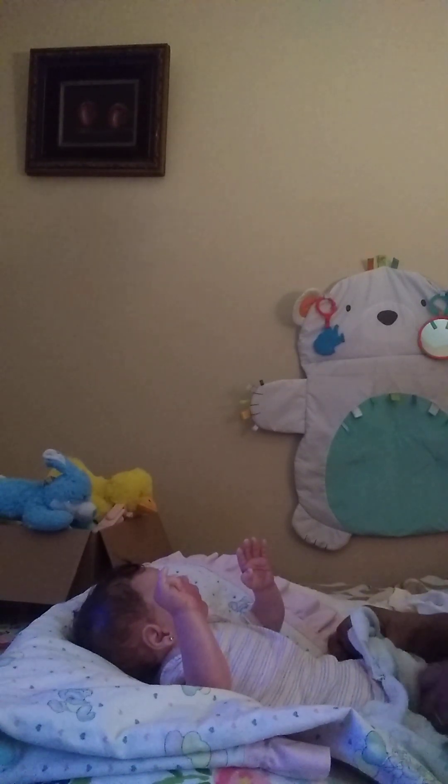That was my daughter. She stopped in before she went out for her birthday to show me her outfit. She looks absolutely gorgeous.